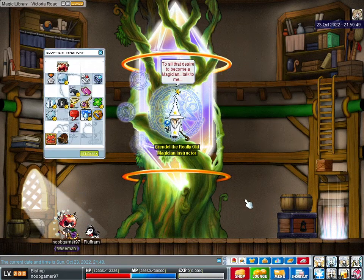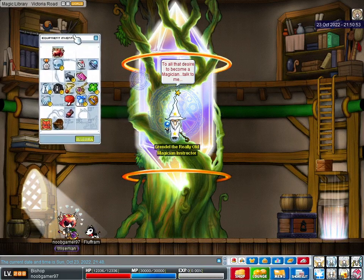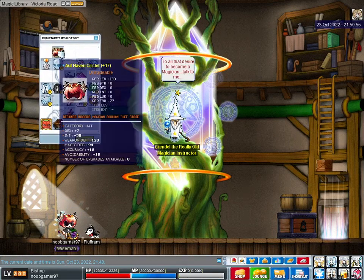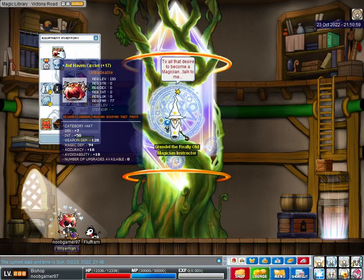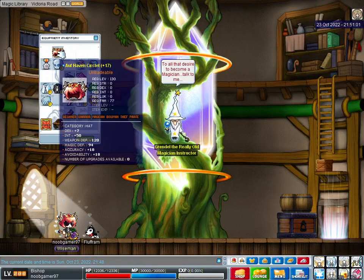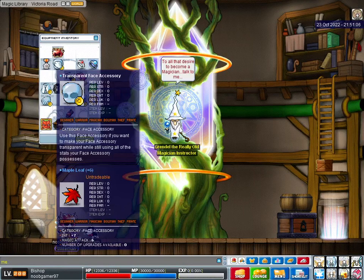And I'll show you my equips now. Top to bottom, starting with the hat. The Orphaven Circlet, plus 50 int. Sure you guys have all seen that by now, that was very recent. The medal, of course, the level 200 medal, 8 magic attack. Maple Leaf, 7 int, 6 magic attack, so 13 TMA there.